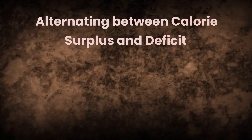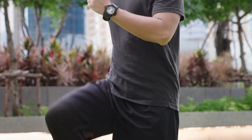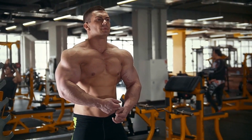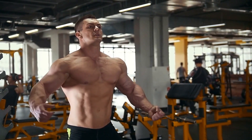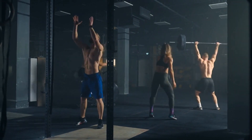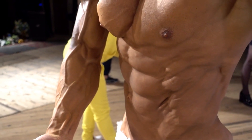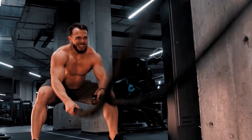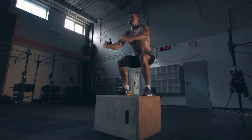While a calorie surplus is important for building muscle, it is also important to alternate between periods of calorie surplus and calorie deficit. During a surplus, your body has the energy to build muscle, while a deficit can help reduce body fat and improve overall body composition. Many bodybuilders use a cycle of three months of calorie surplus followed by one month of calorie deficit. During a deficit, it is important to continue consuming enough protein, and high-intensity interval training and resistance training can help maintain muscle mass.